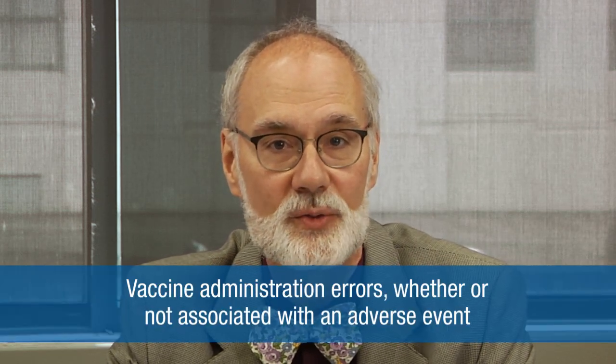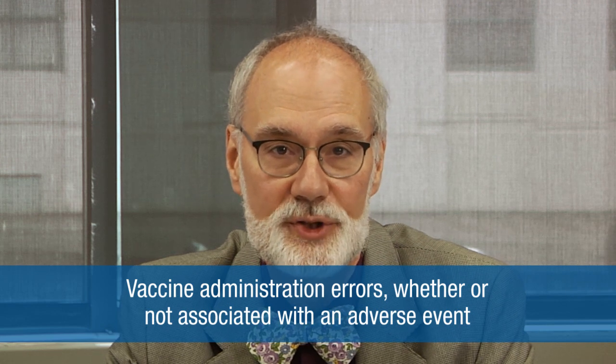As new COVID-19 vaccines are authorized for use, it becomes more important to monitor safety. And, like other vaccines, in a few situations healthcare providers are required to report. These include vaccine administration errors, whether or not associated with an adverse event.